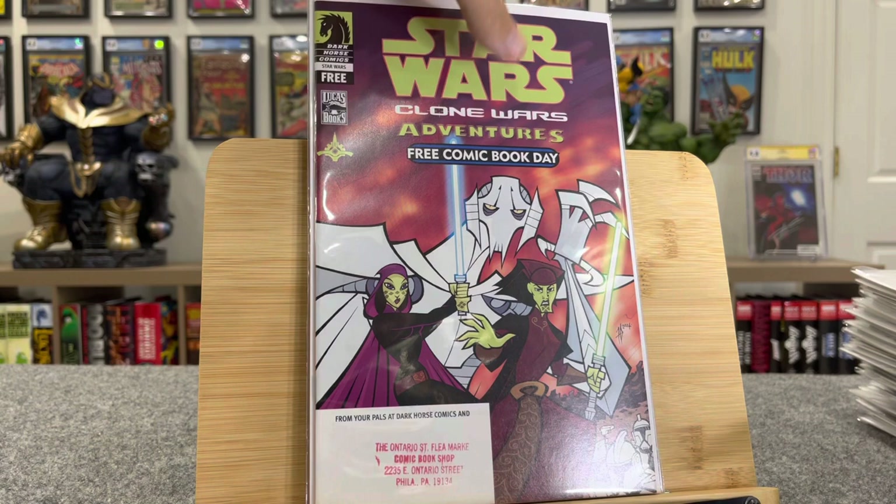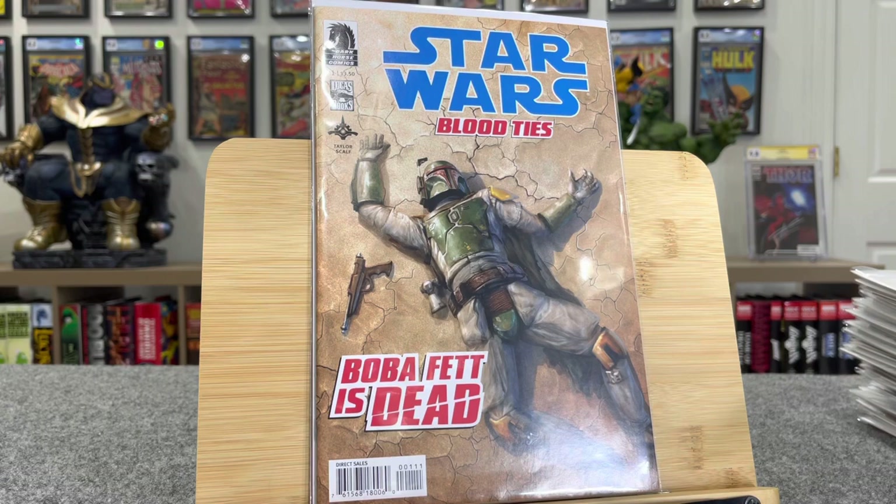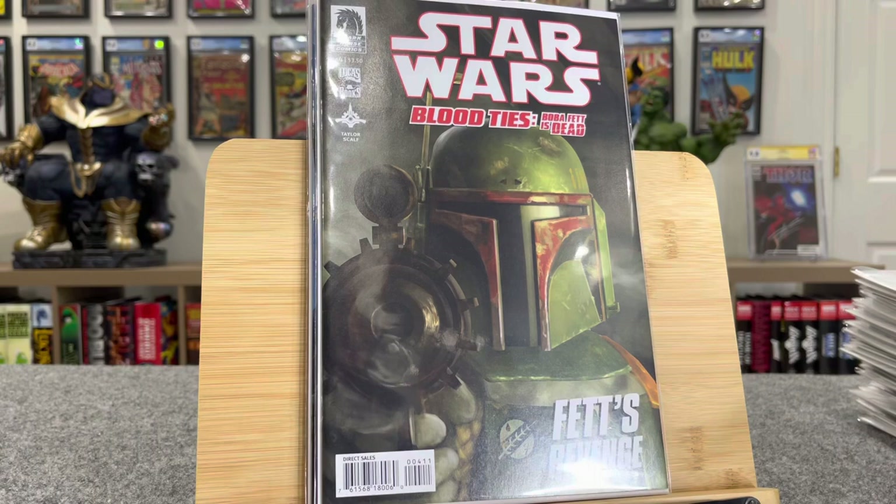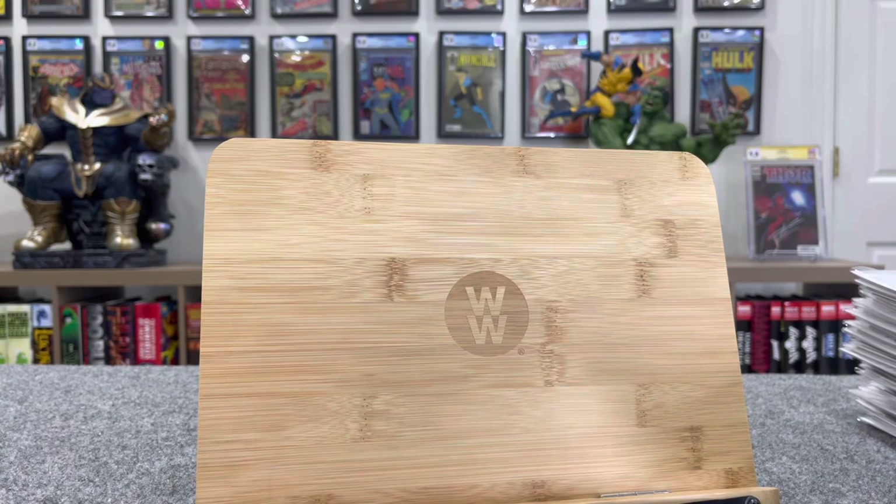Another nice mini-series here — this is Star Wars Blood Ties, four-part. This first issue is $15 bucks. This is the first appearance of Aelin Vel — Boba Fett's daughter, not as a baby — $65 bucks. There's issue number three and then the sick cover, number four, final issue. Awesome cover — like I said, anything Boba Fett.